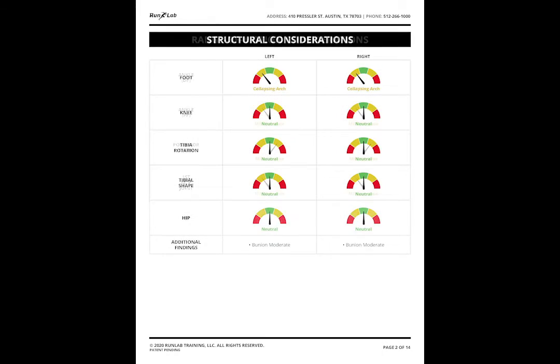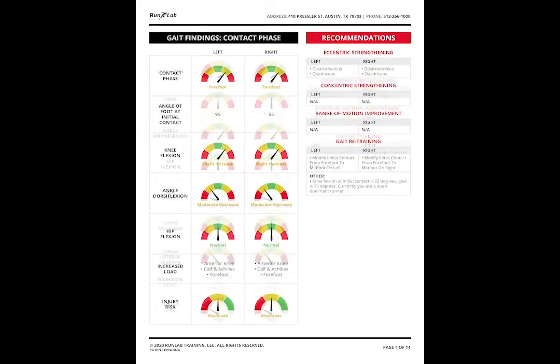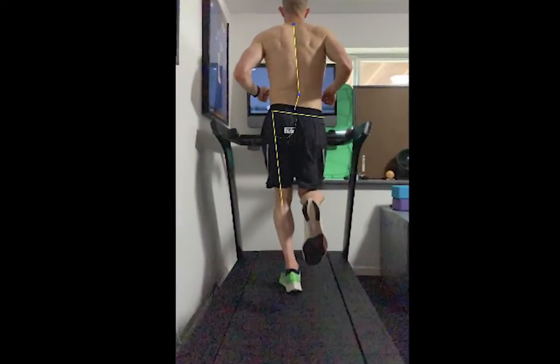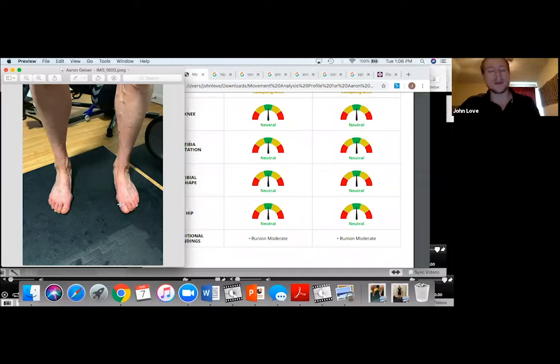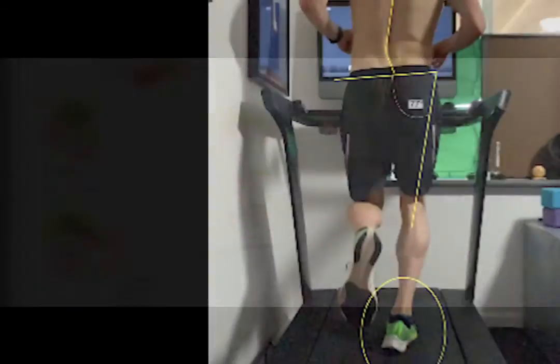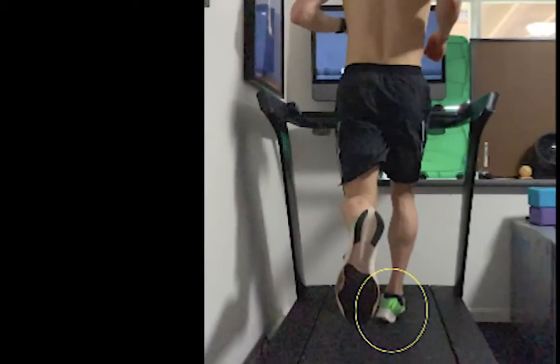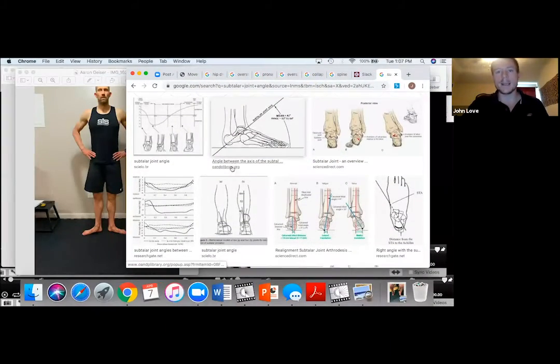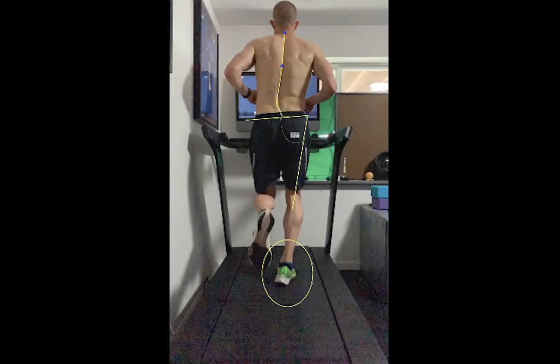Within a few days, you will receive an invitation for a video meeting with a RunLab team member, as well as your movement analysis profile. During the video meeting, you will go over your map and areas where improvements can be made. This information will be shared with a physical team member who will then set up an in-person appointment to work on gait retraining and exercises.